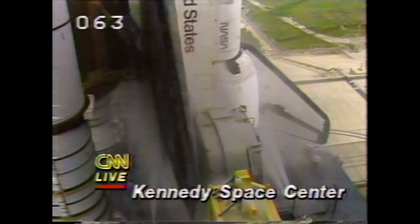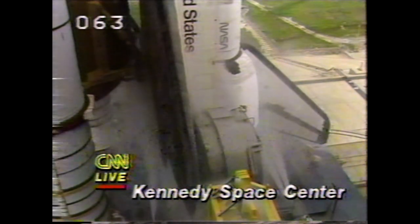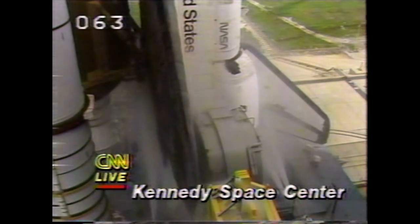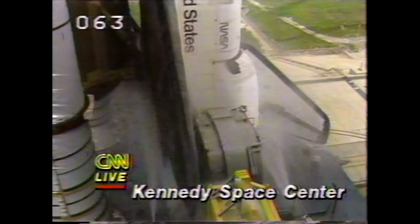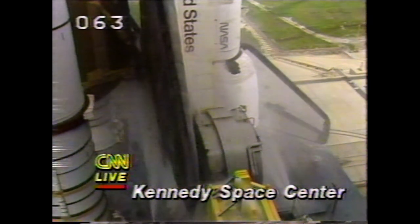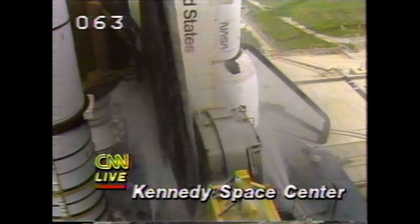We have no report yet as to what caused this abort. We got down to approximately the T-minus three second mark. How long is it going to take to actually get the crew out? Normally that is a fairly rapid thing — I would say tens of minutes. They've got to make sure everything's shut down and open the hatch and get out. They've already got the arm out there to them.